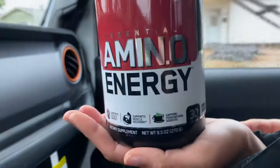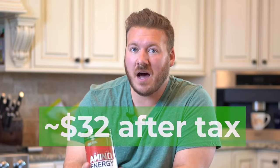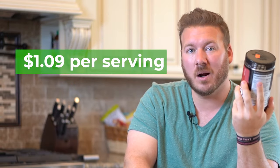So next up, we're going to be talking about the Amino Energy. This jug is $29.99. I did get a discount on it, but we're not going to include that here on the video. It costs $29.99 for this jug — it wasn't the cheapest one, but the store said this is the most popular and most bang for your buck. After tax it's right around $32, and there are 30 servings in this container. So when you divide $32 by 30 servings, you come out to right around $1.09 per serving.